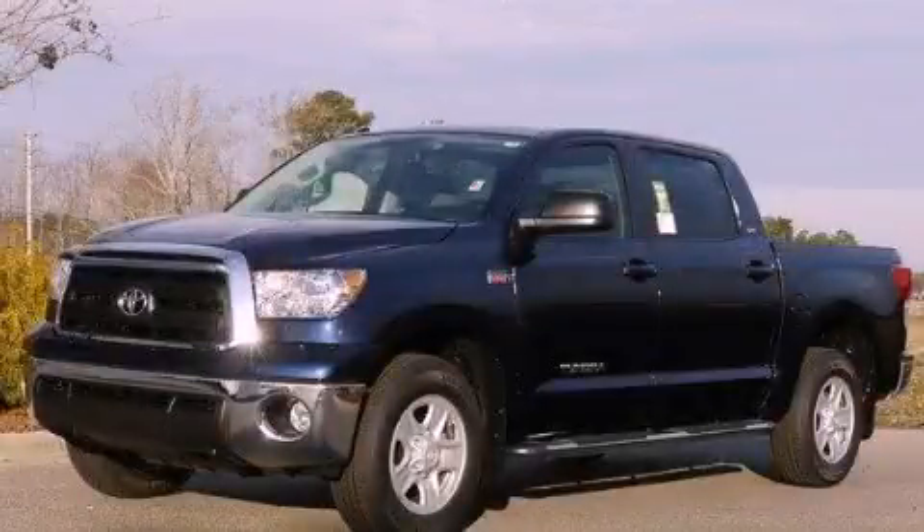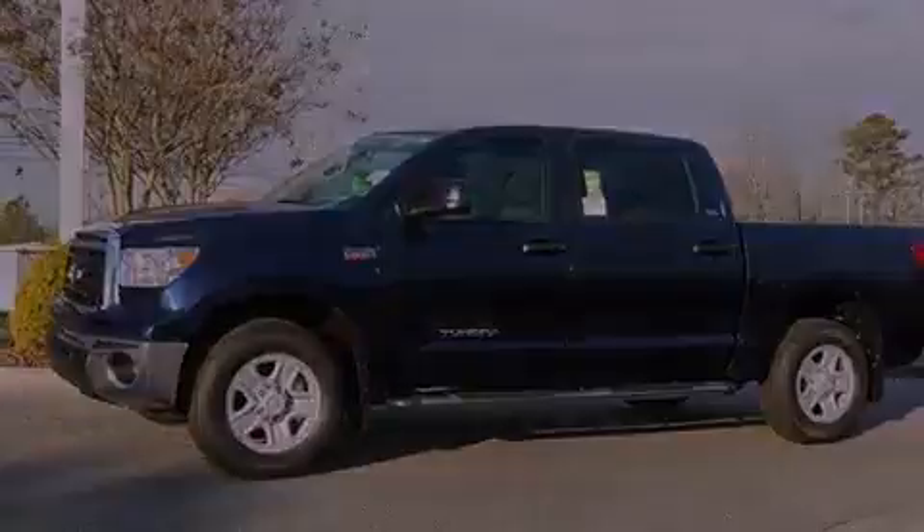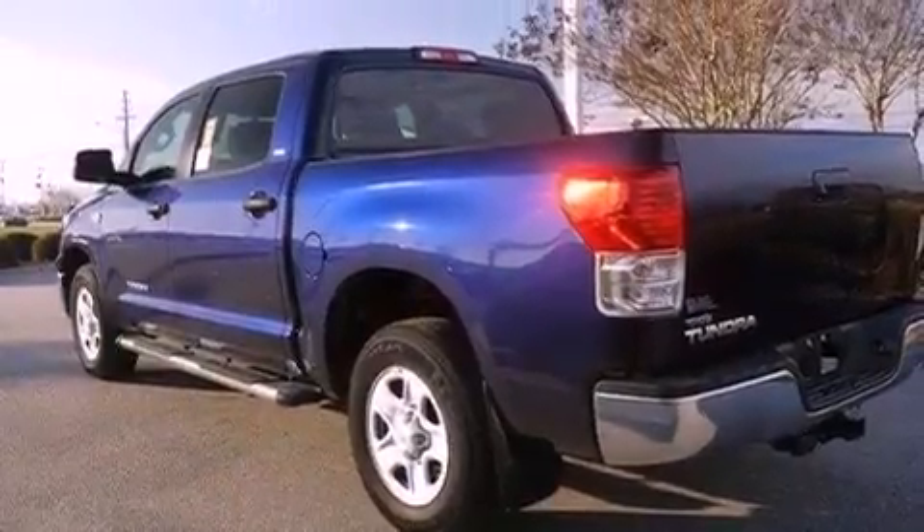This is a brand-new 2012 Toyota Tundra. It has the power to move what you need and the look, too. It features a 5.7-liter 8-cylinder engine and a 6-speed automatic transmission.